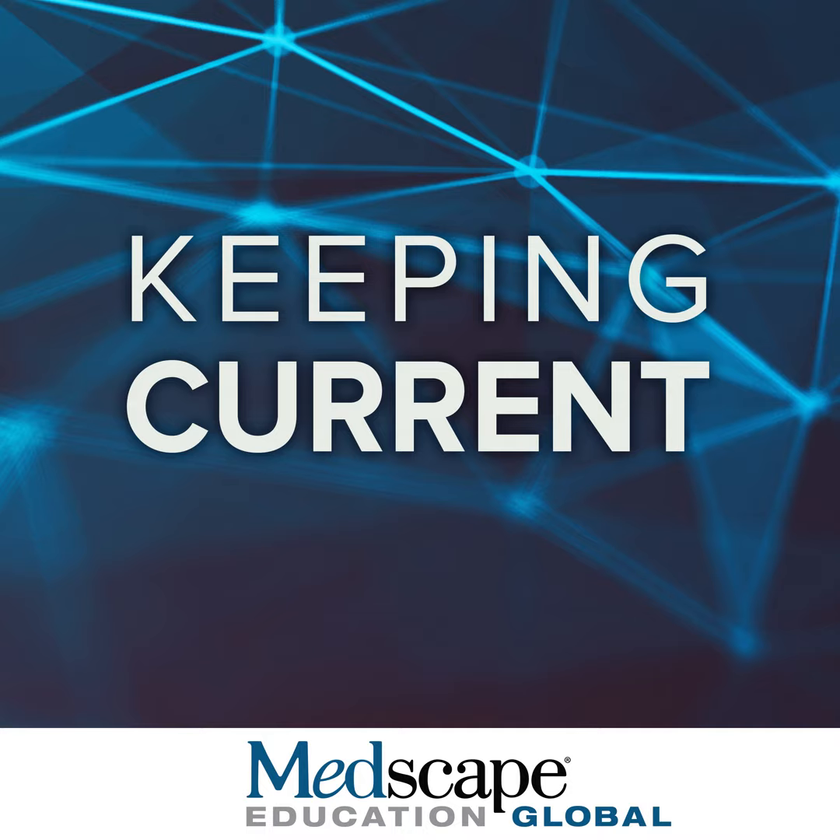Thank you for listening to this segment of the Medscape program on mechanisms of action for BTK inhibitors.